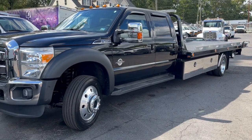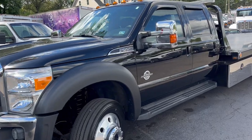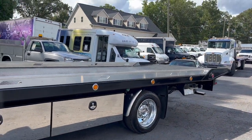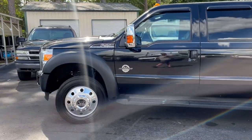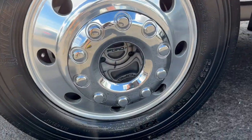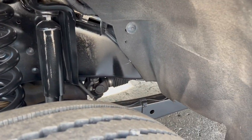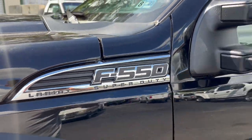This morning's video features this 2016, ever so popular, F550 Lariat crew cab diesel 4x4 rollback tow truck. This truck was a custom order and a custom build. It has four-wheel drive, alloy wheels, Michelin tires that are basically brand new, a perfectly clean undercarriage, and the 6.7 Power Stroke engine — F550 Lariat.